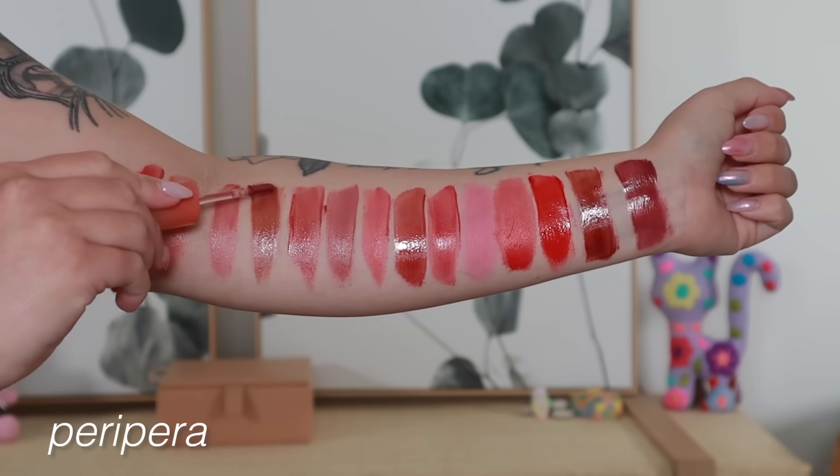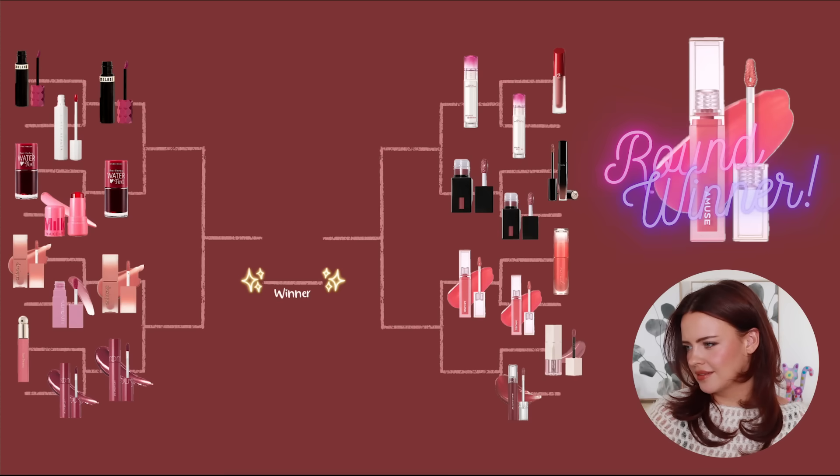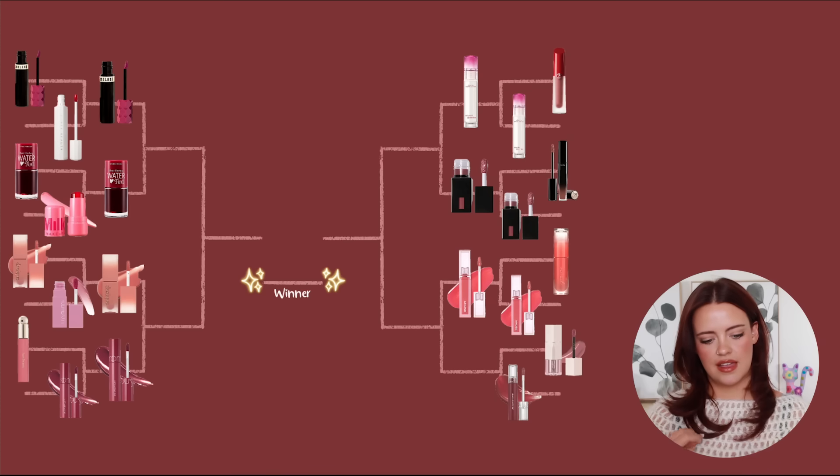I use the Amuse ones so often — I think my favorite shades are Dew Baksoonga and Sunday, those are gorgeous. The Peripera ones I haven't had as much experience with; they're a formula that kind of gets lost among all the others, and I much prefer the Amuse ones. So Amuse is winning.